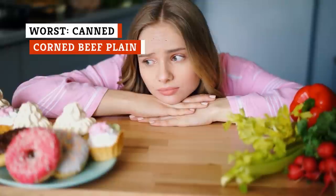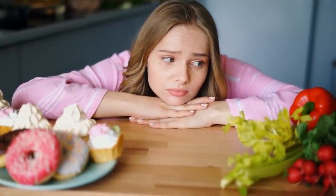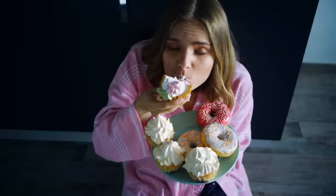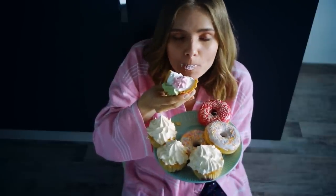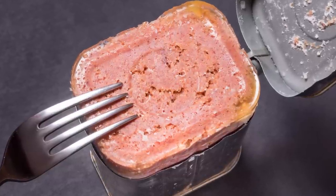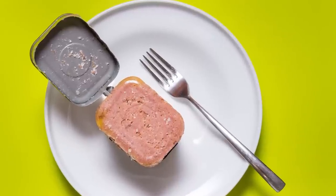Don't treat yourself so harshly if you haven't been eating as well as you'd like. Self-care is a necessity, not an indulgence. So you're eating meat from a can — so what? Use your creativity and make something of it. Don't just be plain and mundane.